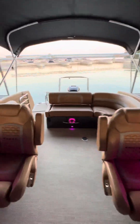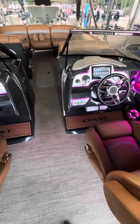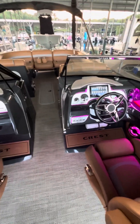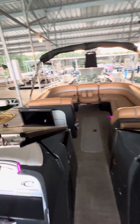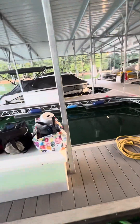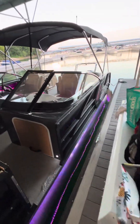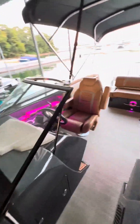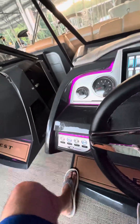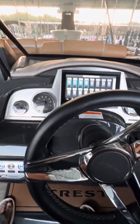It'll do the high 30s with all the biminis up and everything. It also has a winter enclosure — with the front bimini down and the winter enclosure on, you can go in the mid to upper 40s. It's really pretty impressive. Our slip is good until March of 2025, which is something we could absolutely include.